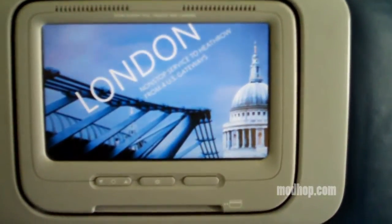Delta has most of these aircraft outfitted with personal touch screen TVs. You'll have 22 channels of live TV, a selection of HBO offerings for purchase, games, flight tracking and more.